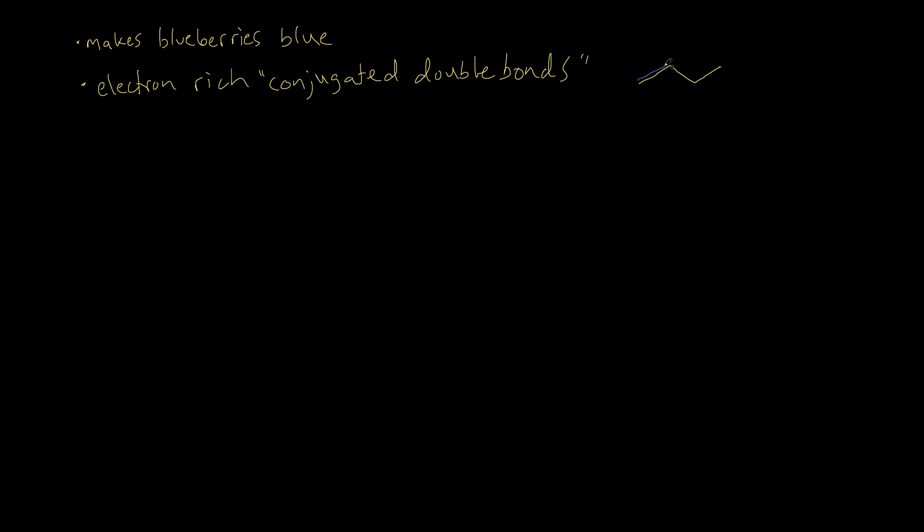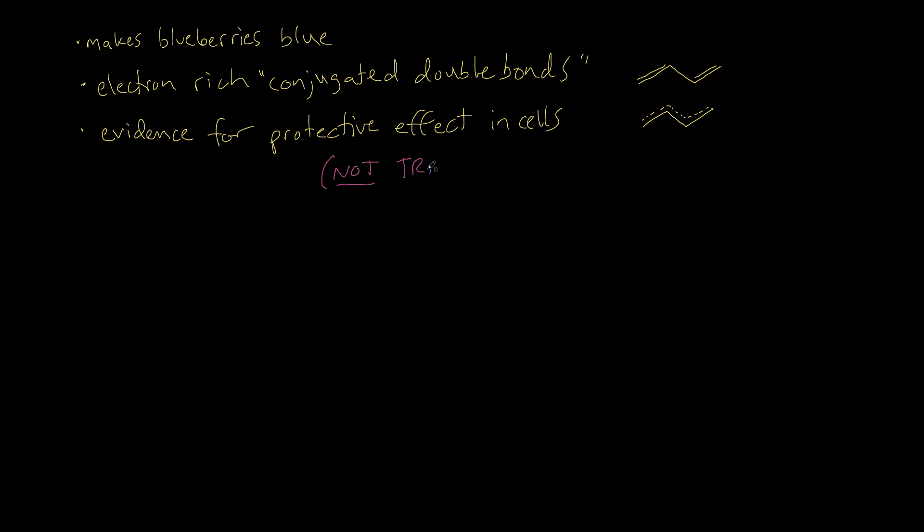So blueberries, blackberries, acai berries — a few studies have been done to show the protective effects of these compounds. This is not treatment for disease. It's very important that these are studies to gain relevant information on disease prevention.